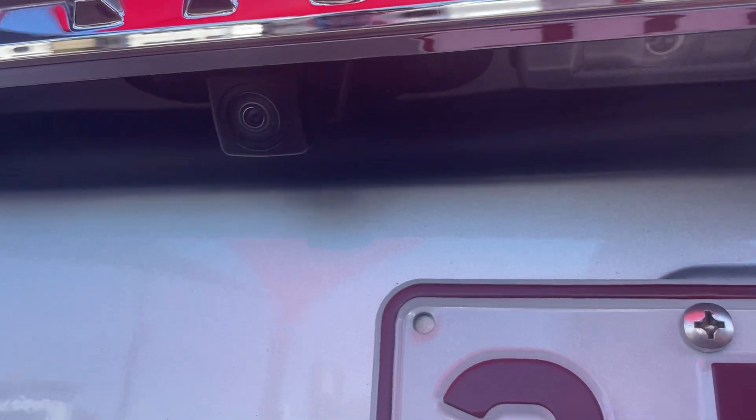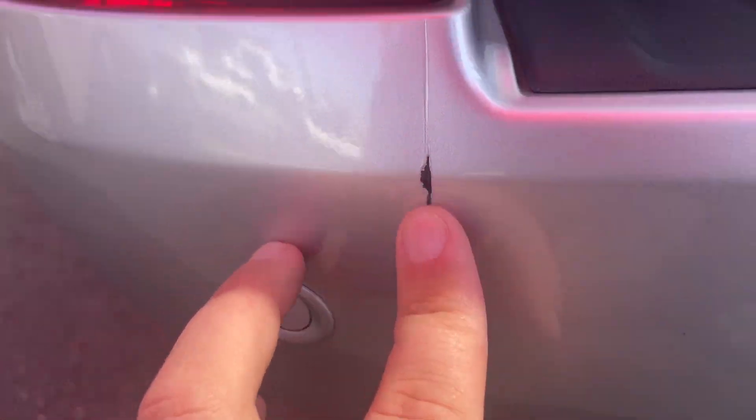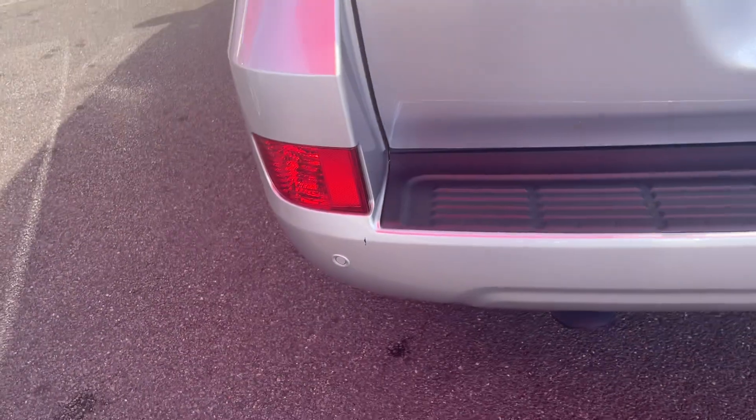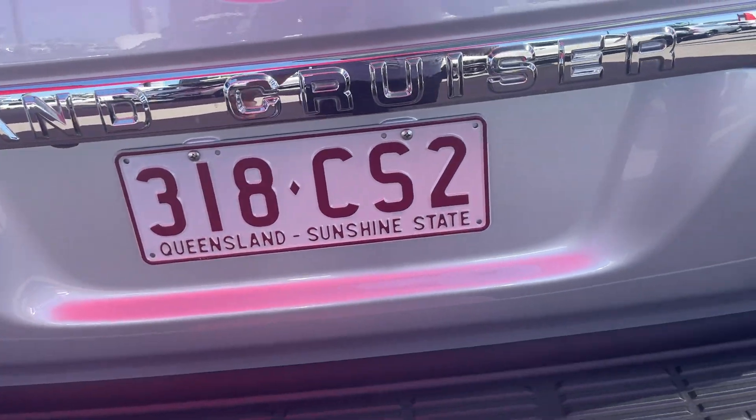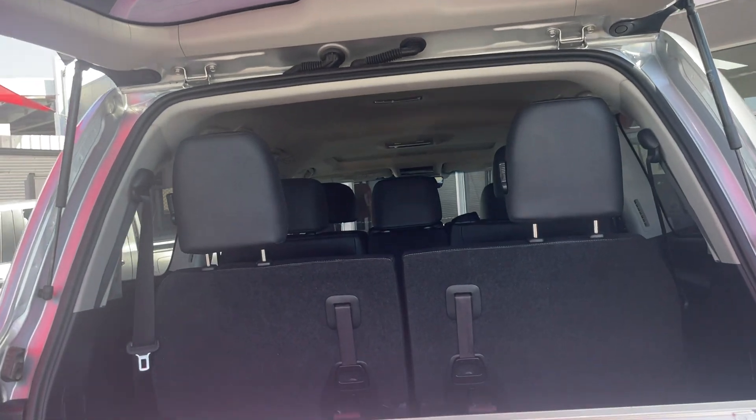I have noticed a little scratch here on the rear — something has had a little scrape. That's definitely something we could do a brush touch-up on and blend that paint back in nicely.